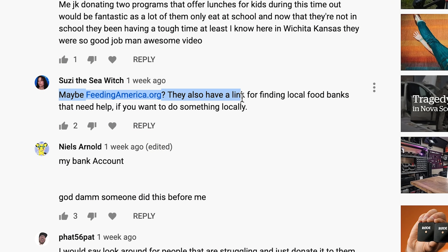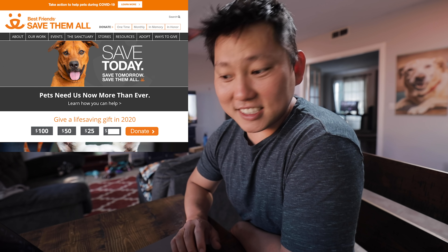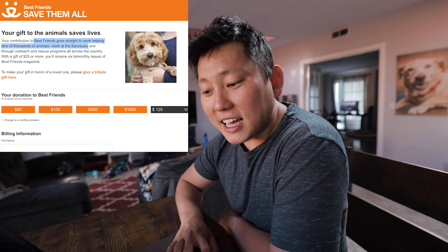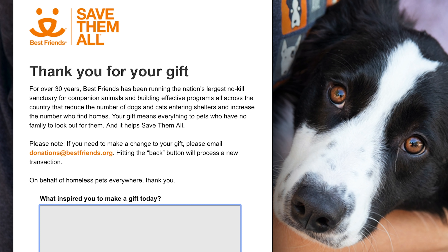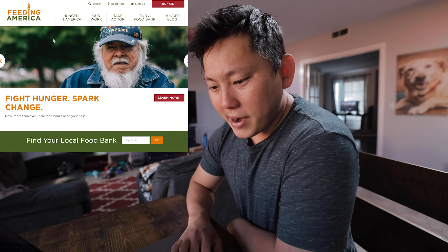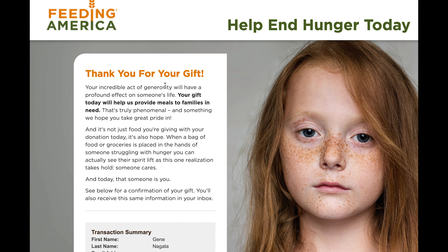This channel made another $250 in AdSense revenue, so let's go ahead and donate that. Susie says feedingamerica.org — they also have a link for finding local food banks that need help if you want to do something locally. Jacob says please consider donating to your local animal shelter and adoption center. Carrie knows someone at the Best Friends organization, so we can donate there. Let's do a 50-50 split at $125 each. Thank you for the suggestions and also thank you for the support. Every time you guys watch an ad on this channel, you contribute to this fund. So let's do good things.